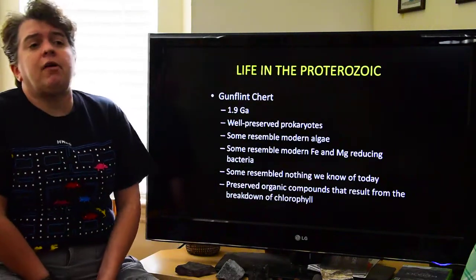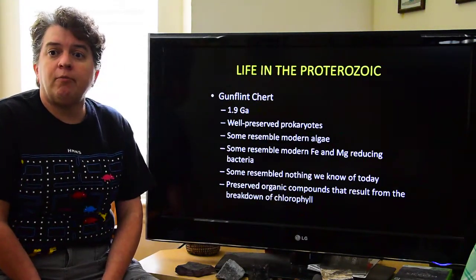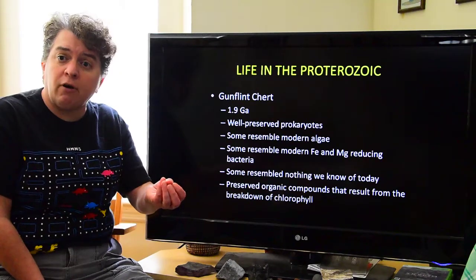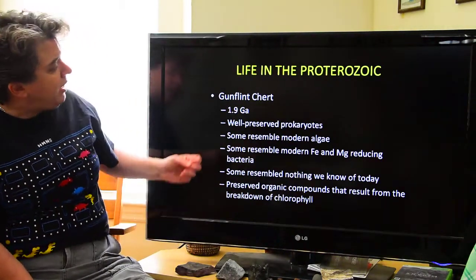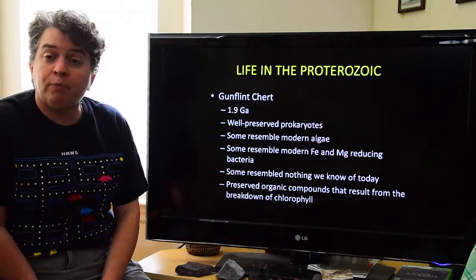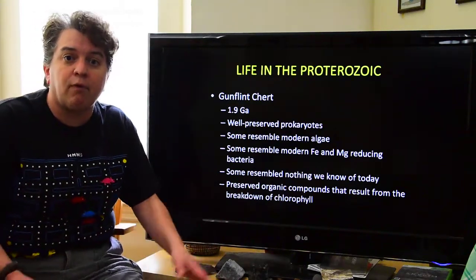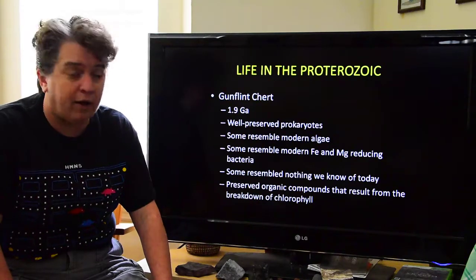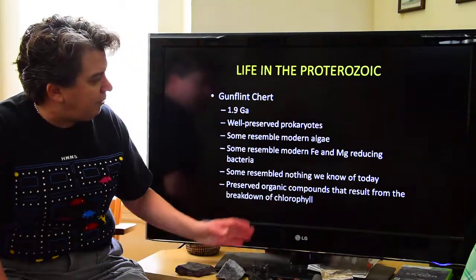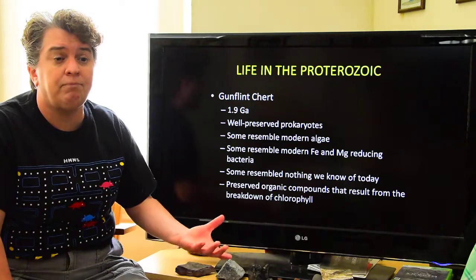A great place studied to see Proterozoic life is the Gunflint Chert. Chert is very fine-grained, so it can preserve tiny fossils. This Gunflint Chert dates to about 1.9 billion years ago, and there are many well-preserved prokaryotes in there. Some of these resemble modern algae and probably belong to the same groups. Some resemble modern iron and magnesium-reducing bacteria. And some resemble absolutely nothing we know of today — obviously a line that went extinct.